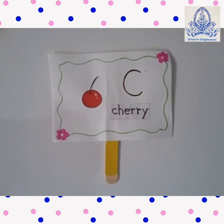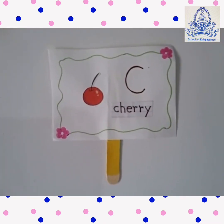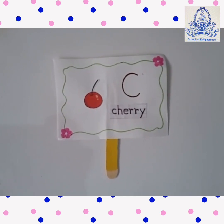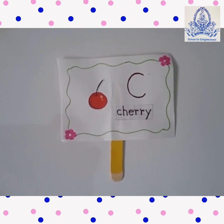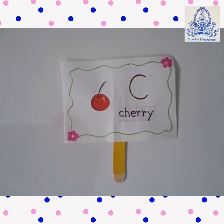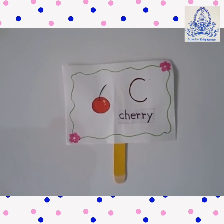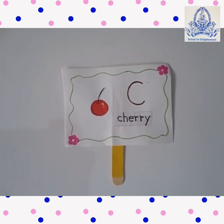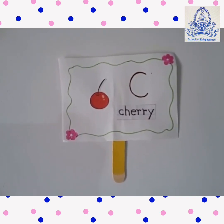Cherry. C for Cherry. This is a cherry. C-H-E-R-R-Y. Cherry is red in color.